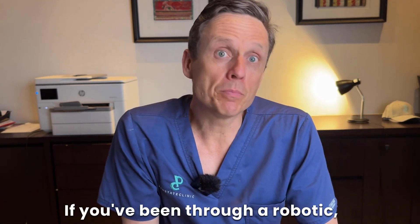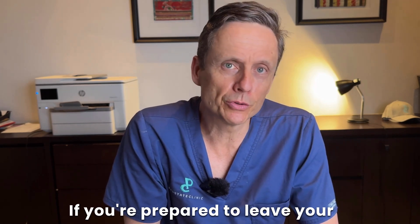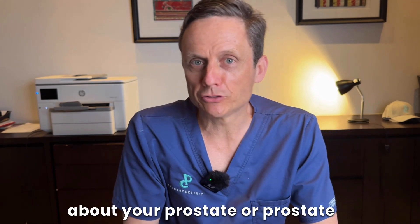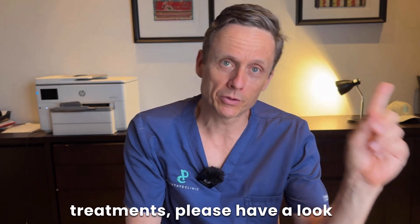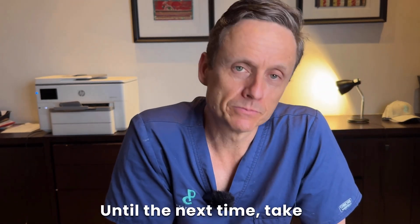I hope this answers your questions. If you've been through a robotic simple prostatectomy and are prepared to share your story, please leave your comments in the comment section down below. If you'd like to know more about your prostate or prostate treatments, please have a look at the linked videos. Until the next time, take care of your prostate.